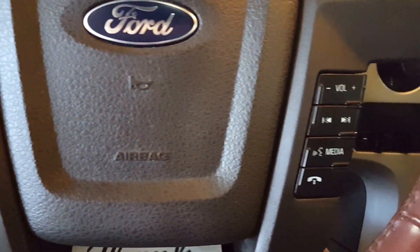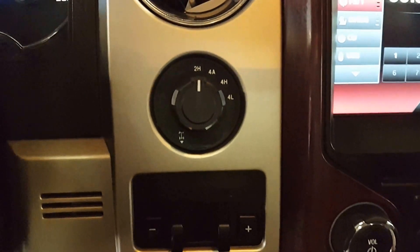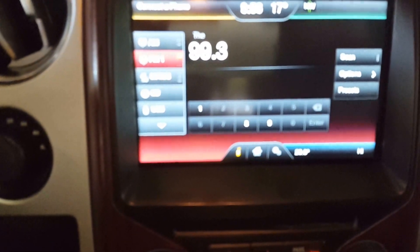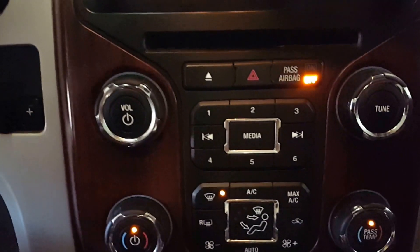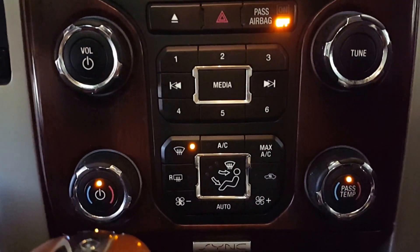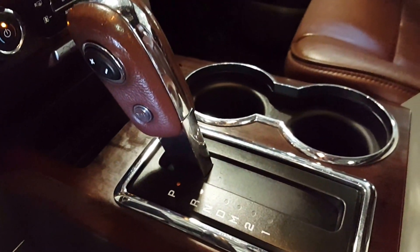Cruise control, hands-free Bluetooth and of course your phone. Four-wheel drive, lock and differential. Your main screen here is also your backup camera. Down here of course you have your on-dash climate control and your stereo controls. Dual climate and automatic shifter.